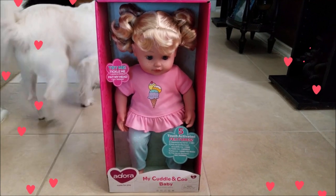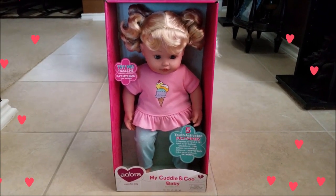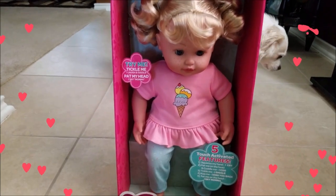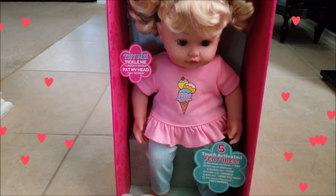Today we're gonna review the Adora My Cuddle and Coo Baby. It says 'try me' — I laugh and giggle, pat my head, I say mama.